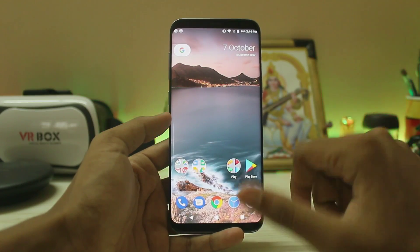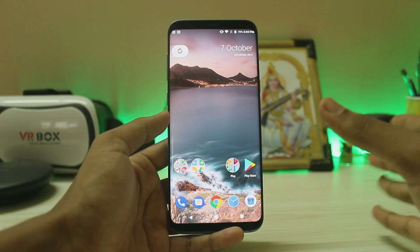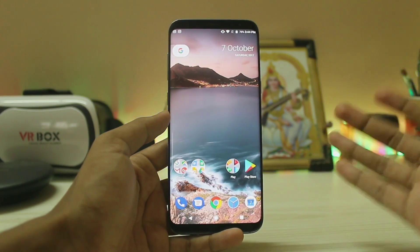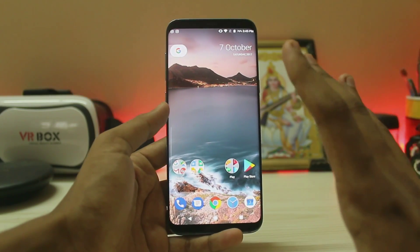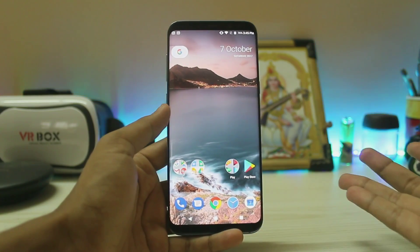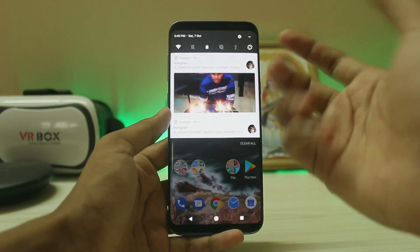Right now it's in extremely early stages. I will be showing you how to install it, but it really depends when you're watching this video — as of right now, October 7th, the camera and many other things are not working. You might be seeing a Resurrection Remix or LineageOS 15 soon this week. No one knows — the developer is extremely talented.